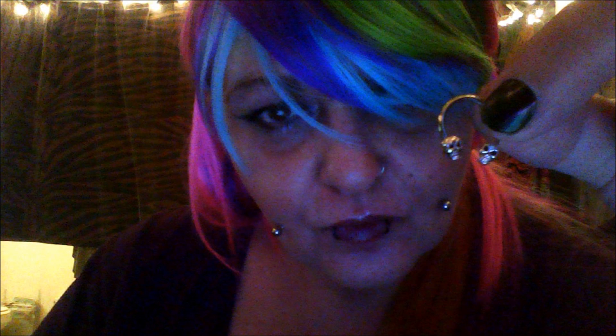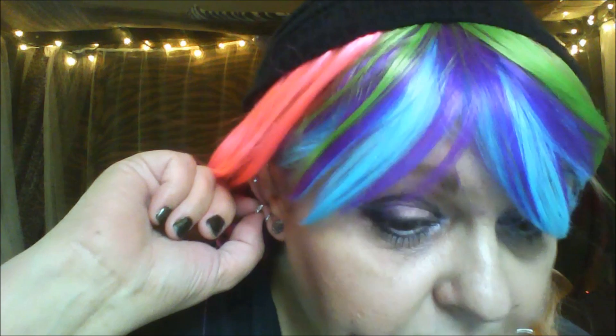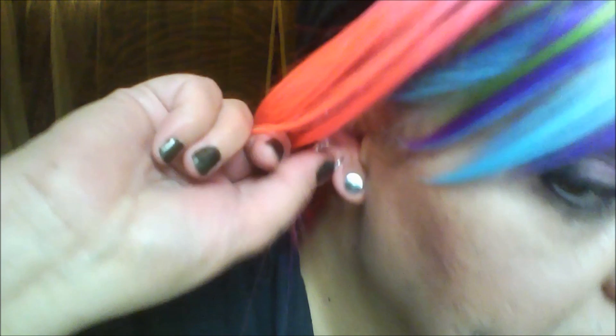The next ones are these — just regular circular barbells but they have skulls instead of balls, and they're very tiny.